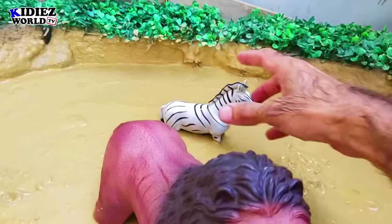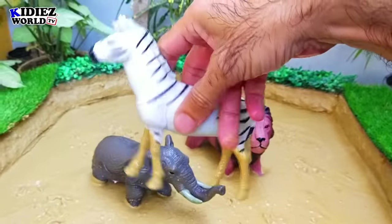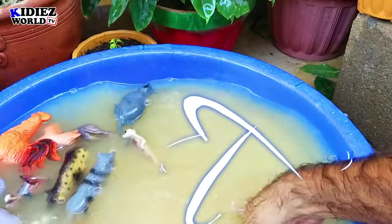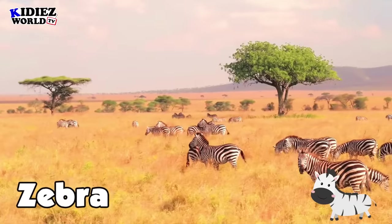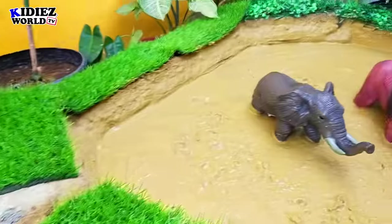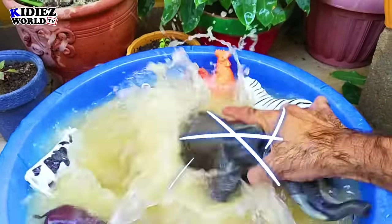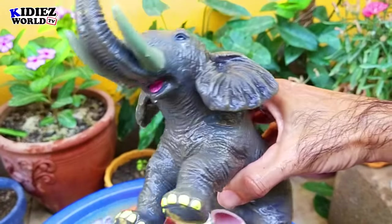And the next we have is a zebra. Zebras are wild animals — big animals and very cute animals. And the next one is elephant. Elephant is the biggest and heaviest animal on the planet. Elephants are wild animals but can also be found in zoos.